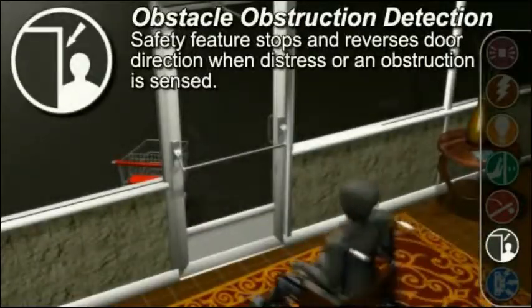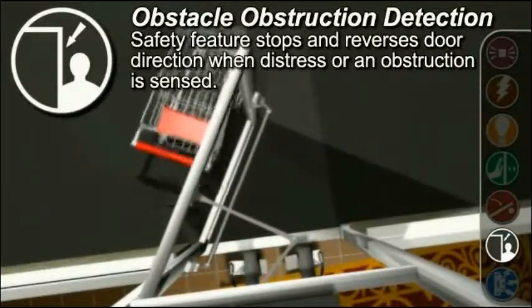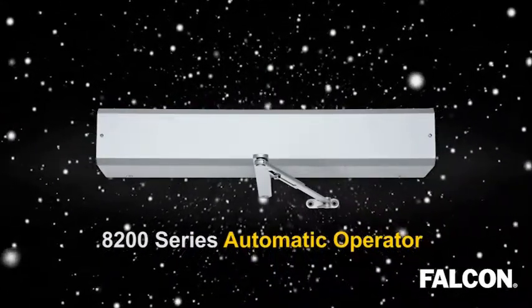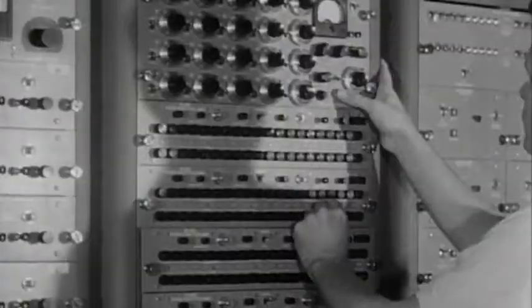Obstacle obstruction detection stops and reverses door direction when distress or an obstruction is sensed. Basically, the Falcon 8200 series is so smart, it's almost frightening. The real question: what's behind all this? We're not sure, but we have a theory.